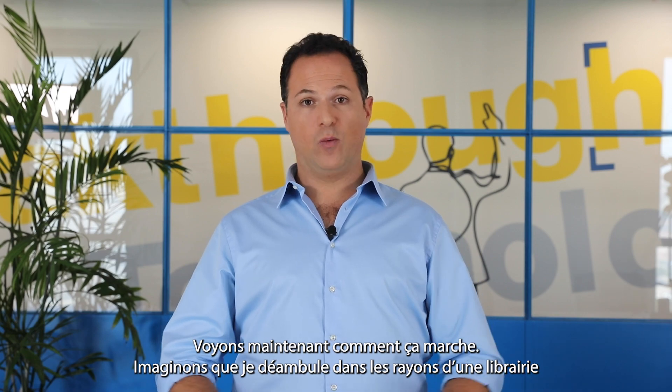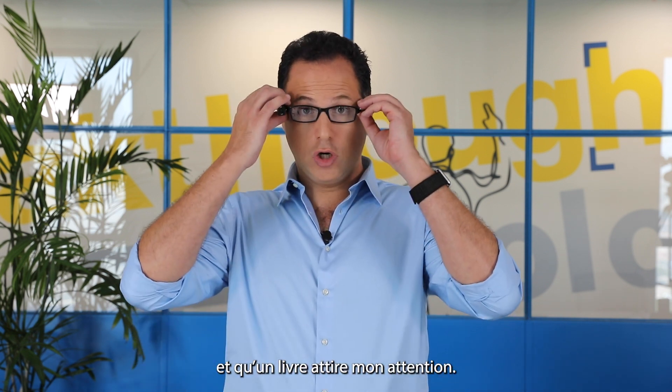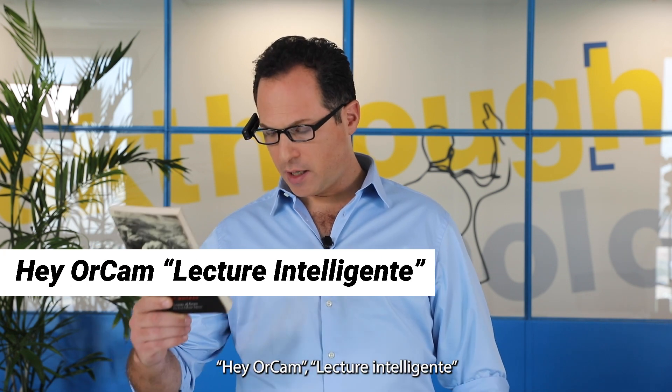Let's see now how it works. Imagine I'm browsing around in a bookstore and I come across a book — maybe interesting. Hey OrCam, smart reading. Read everything.